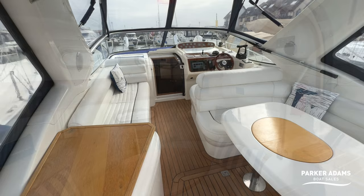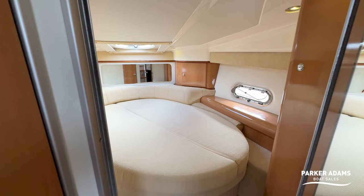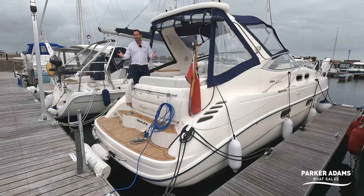Down below it's all presented in beautiful condition. You've got teak and holly flooring, very nice condition upholstery, a large forward cabin with a slightly offset bed, and then this rear cabin which is incredibly spacious.